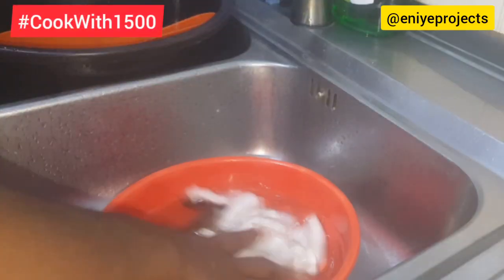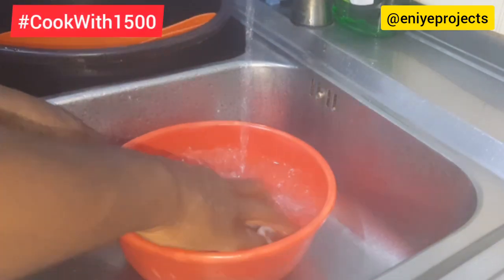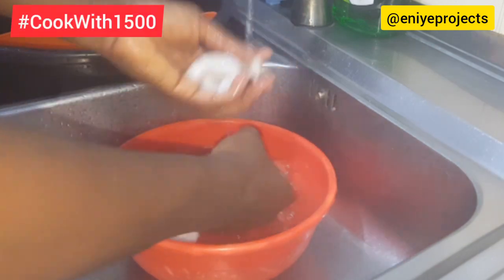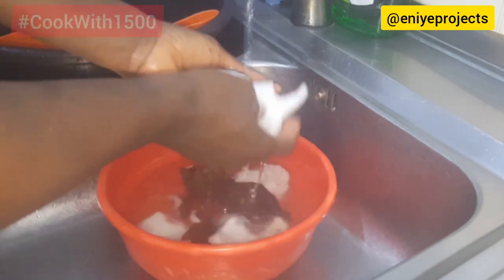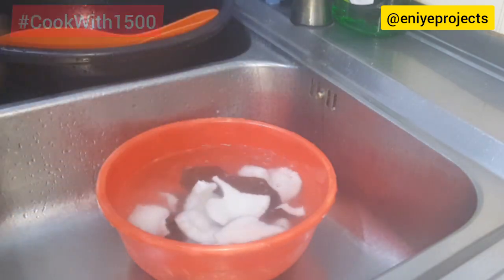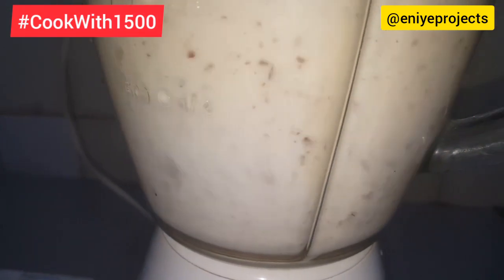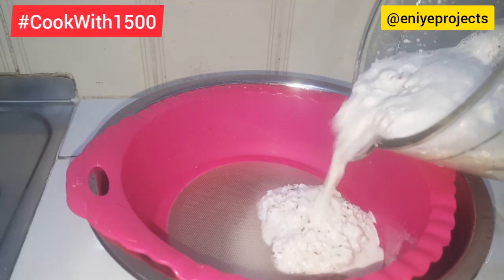The first thing I did was boil my kidney with some salt and ginger — a little bit of the ginger I bought. Then I washed my coconuts very thoroughly and chopped them into tiny pieces. I blended them with enough water and sieved to extract the milk.